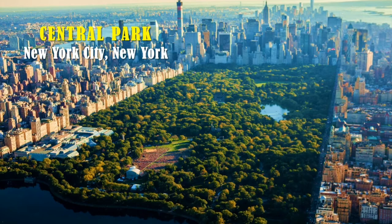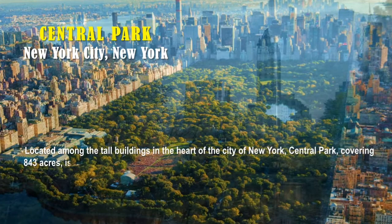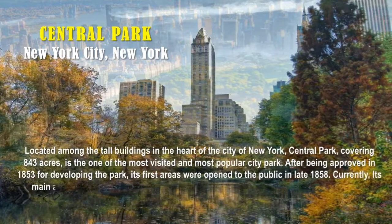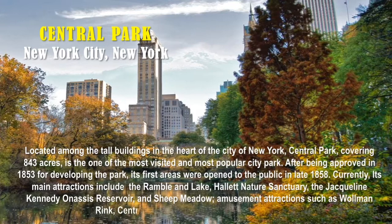The answer is Central Park, located in New York City, New York. Located among the tall buildings in the heart of New York City, Central Park covers 843 acres and is one of the most visited and popular city parks. Its first areas were open to the public in late 1858. Current main attractions include the Ramble and Blake, Hallett Nature Sanctuary, the Jacqueline Kennedy Onassis Reservoir, Sheep Meadow, Wollman Rink, Central Park Carousel, and the Central Park Zoo.